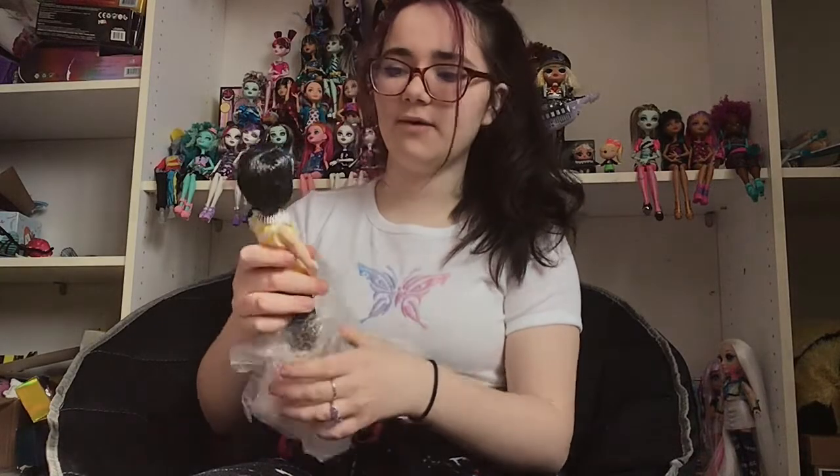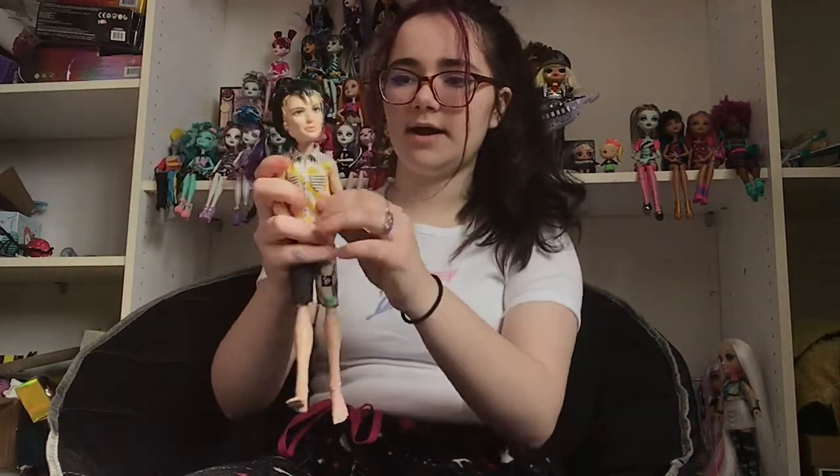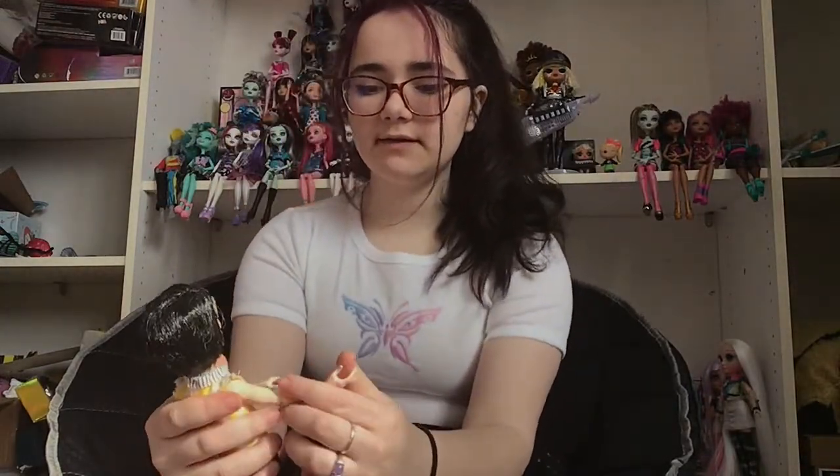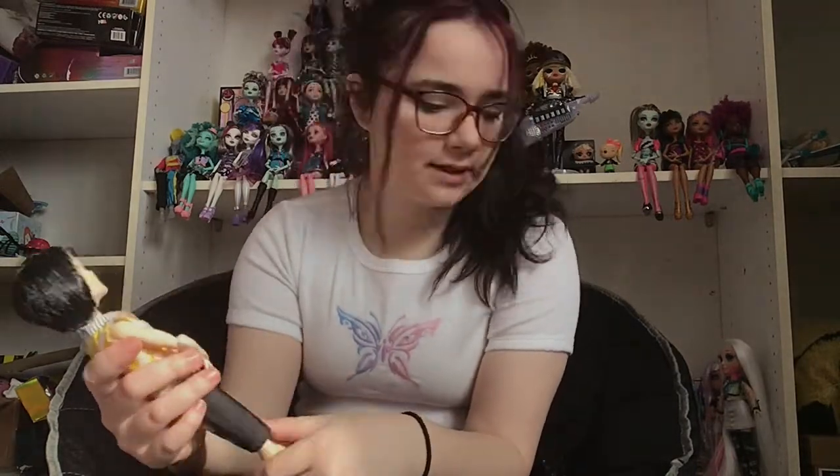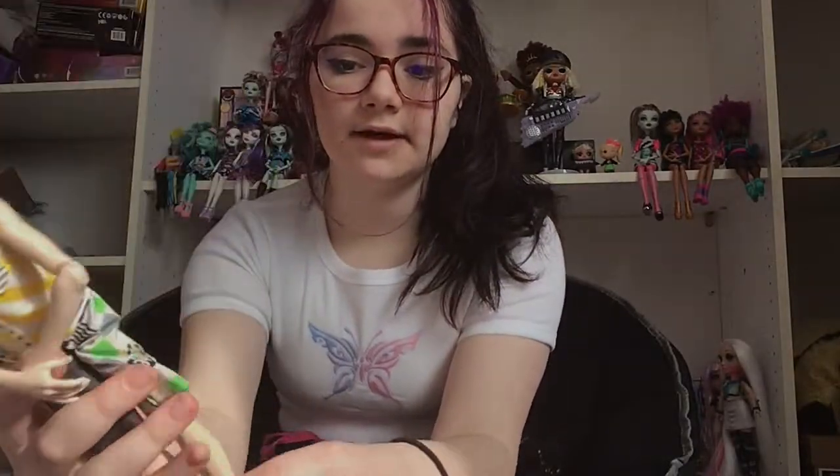Okay, this is Jackson — it is Gloom Beach Jackson, not Skull Shores. I got him for like nine dollars. I keep getting Gloom Beach and Skull Shores mixed up. Oh, I did not realize he had that stain — oh well, I can probably get it out. He's a cutie. I'm not really a fan of boy dolls but I saw him and thought he was cute and cheap, might as well. I'm pretty sure he might be missing his glasses.